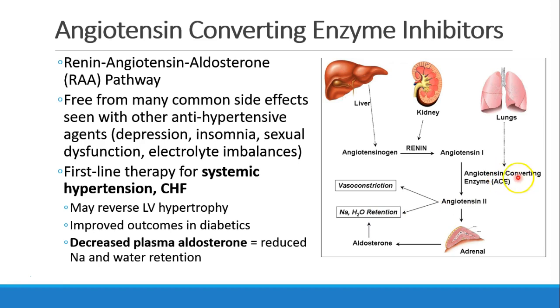Drugs that can inhibit ACE, angiotensin-converting enzyme, can be very useful. They can be antihypertensive by blocking the effects of angiotensin 2 and aldosterone. We see a lot of favorable side effect profiles in these drugs — much less depression, insomnia, sexual dysfunction, and electrolyte imbalances than we see in some other antihypertensives. Systemic hypertension and congestive heart failure are often treated as a first-line therapy with ACE inhibitors. They may even help reverse left ventricular hypertrophy due to hypertension. We see improved outcomes in diabetics. And by decreasing plasma aldosterone, we get decreased sodium and water retention.